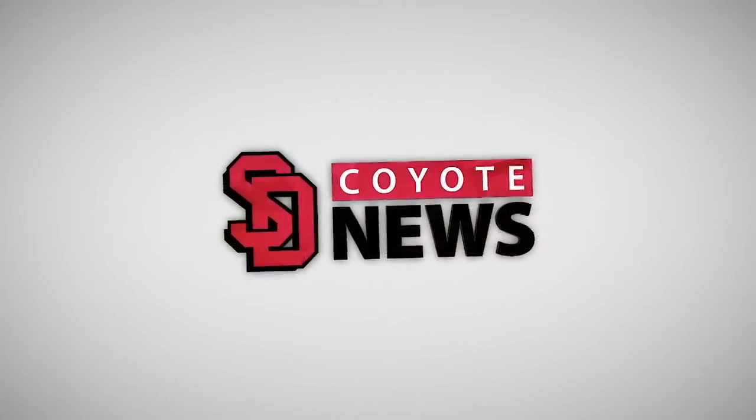This is Coyote News. The USD Wellness Center has a new incentive program. The Yote Report's Nick Nelson looks at the new point system for USD climbers.